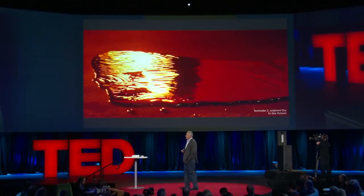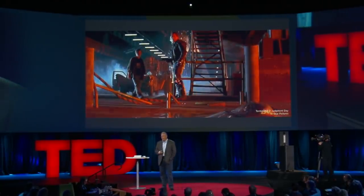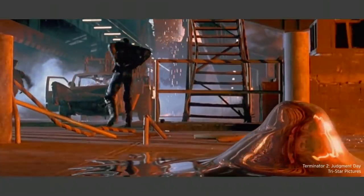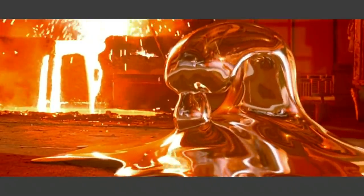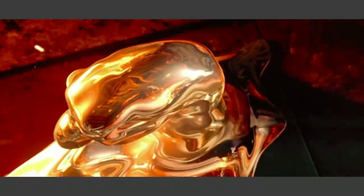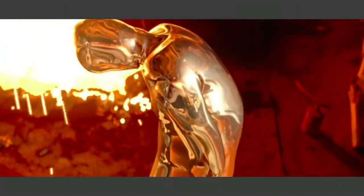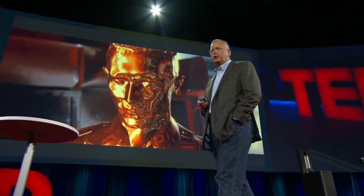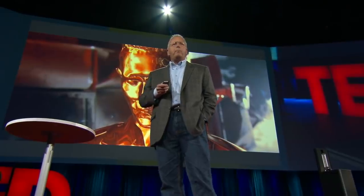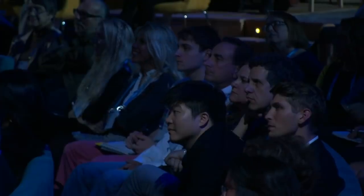Now, we were inspired by the Terminator 2 scene for T-1000, and we thought, why couldn't a 3D printer operate in this fashion? Where you have an object arise out of a puddle, in essentially real time, with essentially no waste, to make a great object, just like the movies. And could we be inspired by Hollywood and come up with ways to actually try to get this to work? That was our challenge.